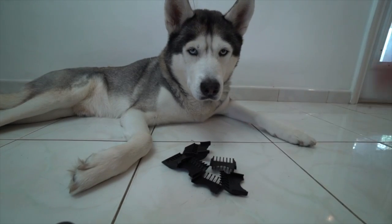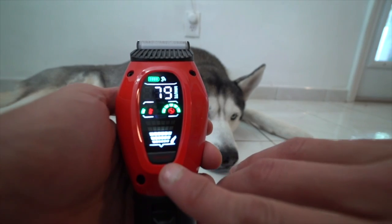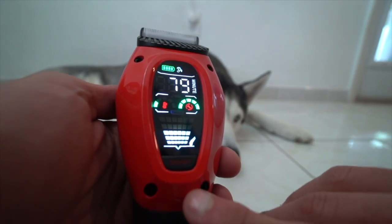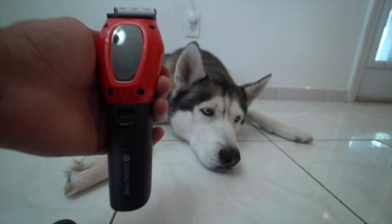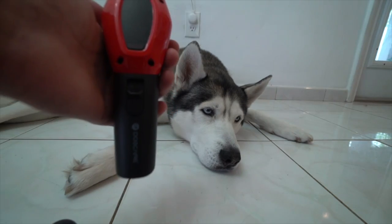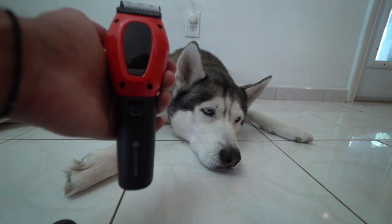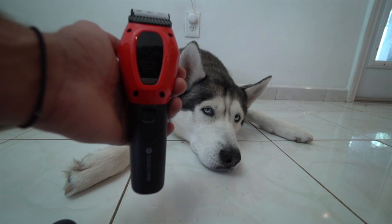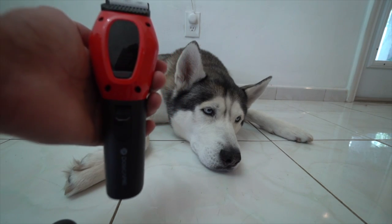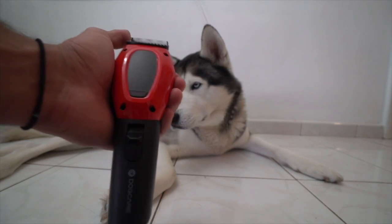You guys can pick whichever comb suits your dog best. And another awesome mode it has is the smart mode. The clipper senses the level and thickness of the hair and then automatically adjusts to the optimal clipping speed. So for example, if the hair is very thin and fine, the speed is set to gentle and delicate. And if the hair is very thick and dense, the speed is set to turbo. The charging time is about three hours and the running time is around the same — three hours. So that's awesome, guys.